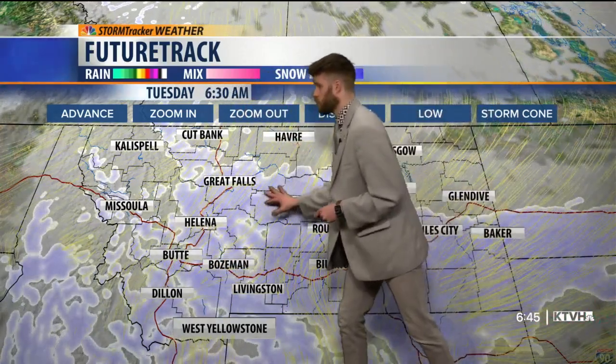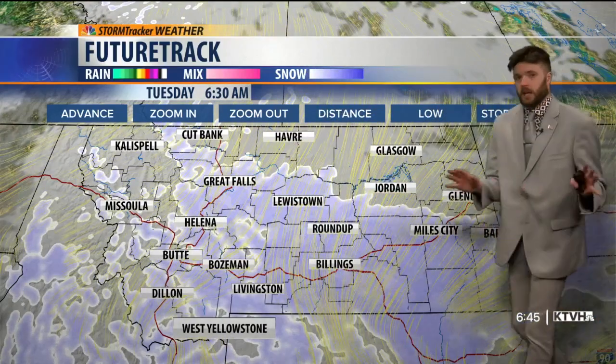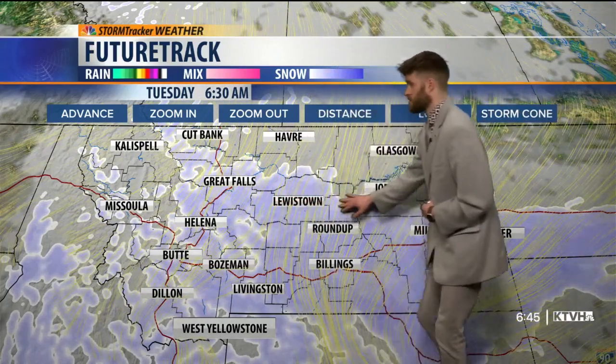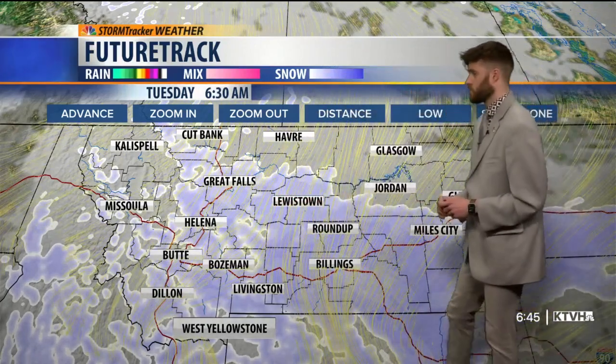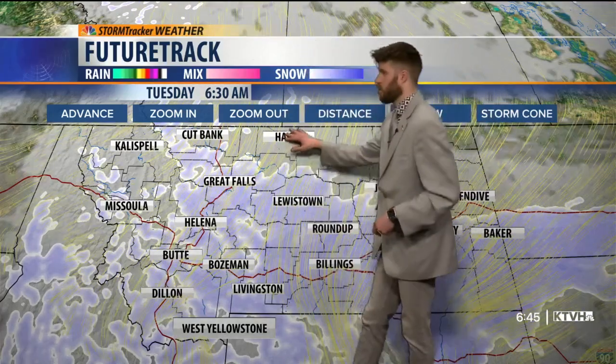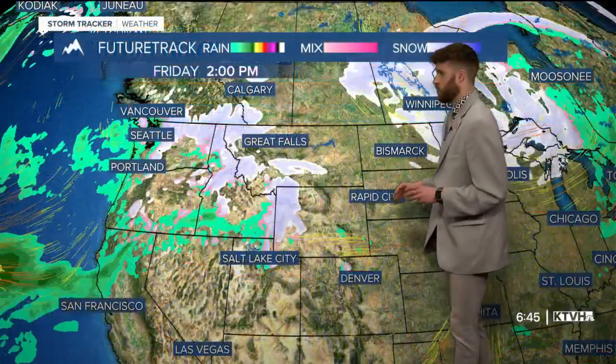As we move through Tuesday, we start to see that snowfall really increase along central areas of Montana, all the way to the eastern side of the state — Glasgow and Jordan, up through Havre. It will probably take a little bit longer to get up through the High Line, but by Tuesday evening it will be through.